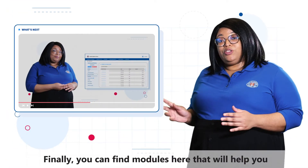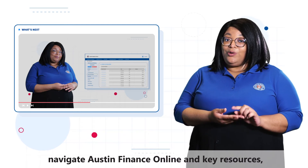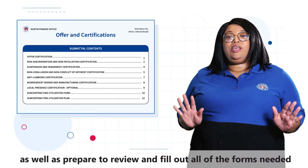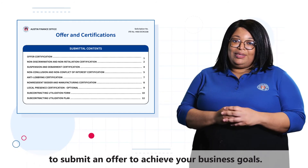Finally, you can find modules here that will help you navigate Austin Finance Online and key resources, as well as prepare to review and fill out all the forms needed to submit an offer to achieve your business goals.